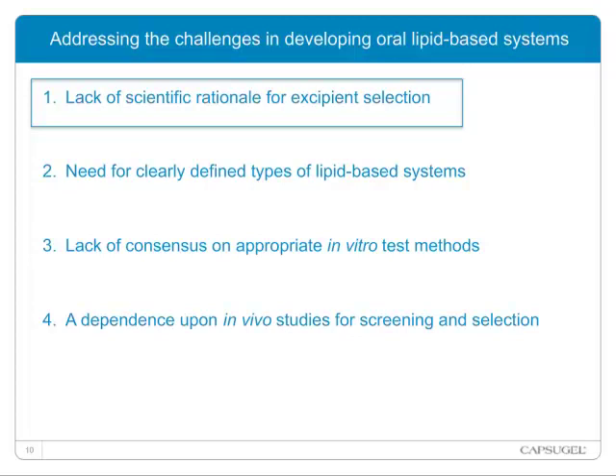But why do we not have more lipid-based drug delivery systems on the market? Because there are some unmet challenges. First, the lack of scientific rationale for excipient selection. Second, the need for clearly defined types of lipid-based systems. Third, the lack of consensus and appropriate in vitro test methods. And fourth, the dependence upon in vivo studies for screening and selection. We will be going stepwise toward addressing these four challenges for lipid-based systems.